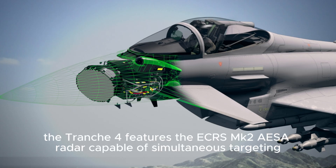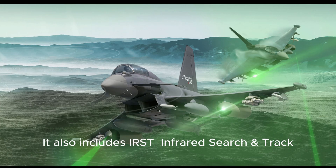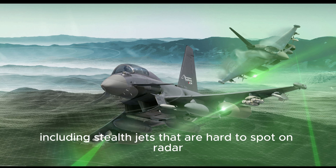At its core, the Tranche-4 features the ECRS-MK2 AESA radar, capable of simultaneous targeting, advanced mapping, and even electronic attack. It also includes IRST, which passively detects enemy aircraft by their heat signatures — including stealth jets that are hard to spot on radar.